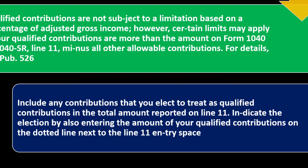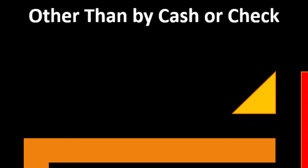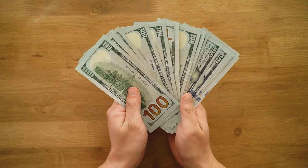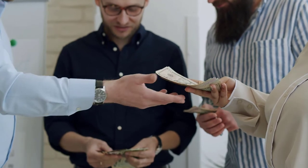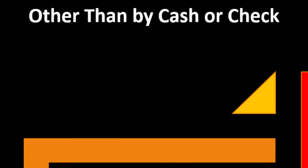Include any contributions that you elect to treat as qualified contributions in the total amount reported on line 11. Indicate the election by also entering the amount of your qualified contributions on the dotted line next to line 11. Now talking about contributions other than by cash or check — those are a little more complex because we have to determine the value of what was given.